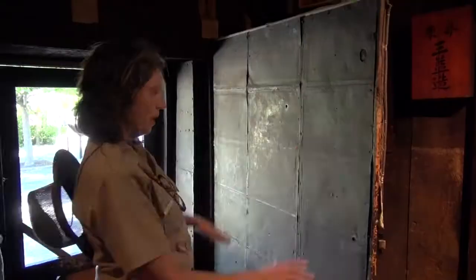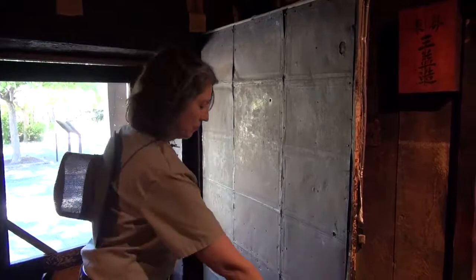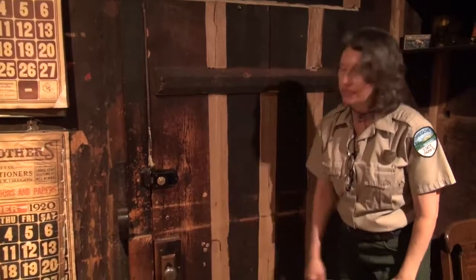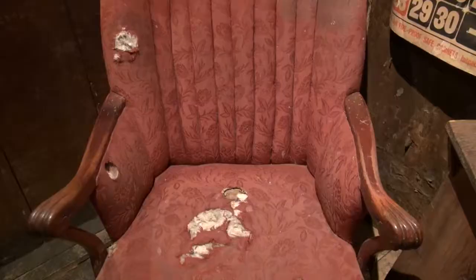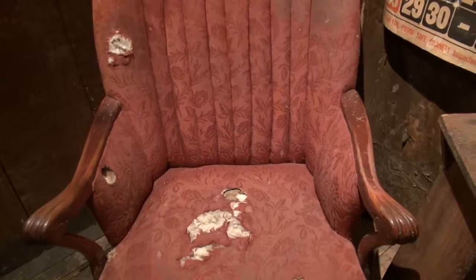So later, they put these folding iron doors over the top. We know the tin must have been replaced at some point, because when you see the back side of the door, you can see that sometimes the bullets actually came all the way through, and they just put cork in there. They would have put this bar across here at night so nobody could force the door.